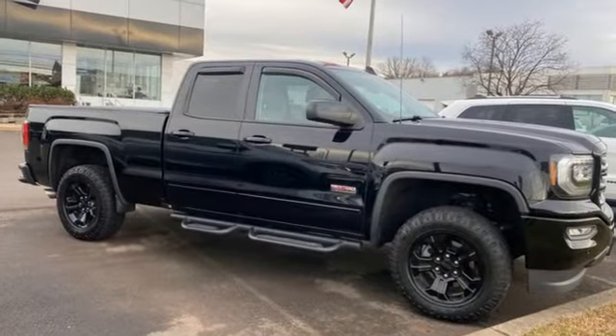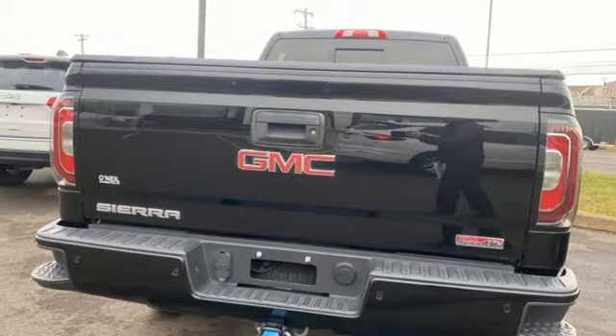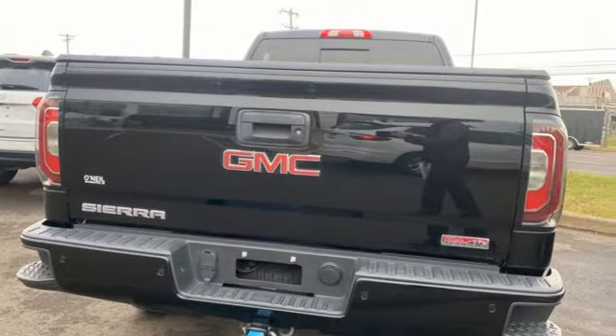Automatic transmission, Auto-Track 4-Wheel Drive, Tow-Haul Mode, Trailer Hitch Receiver, Bluetooth Wireless Audio Streaming.